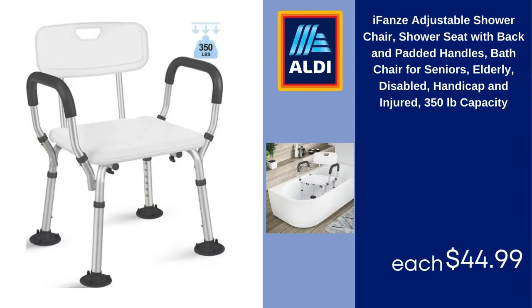iFenzi adjustable shower chair, shower seat with back and padded handles, bath chair for seniors, elderly, disabled, handicapped and injured, 350-pound capacity. $44.99.